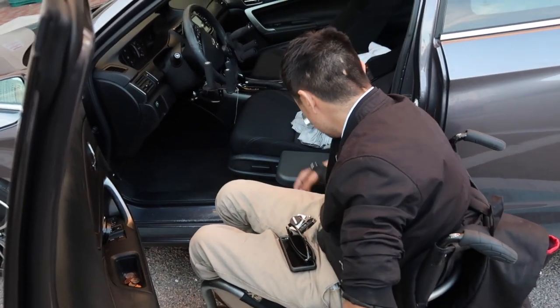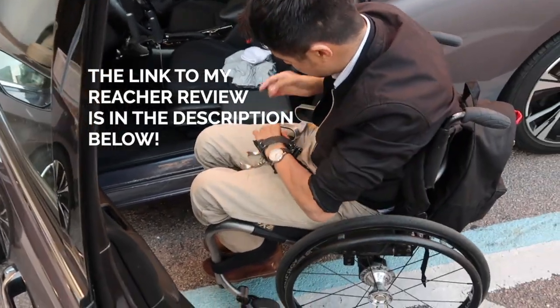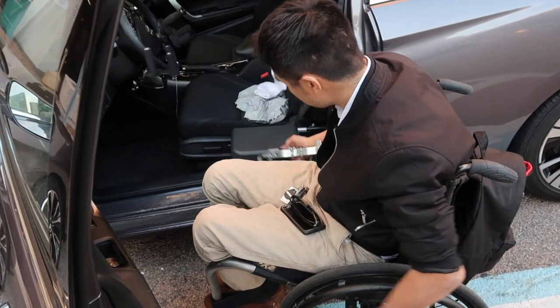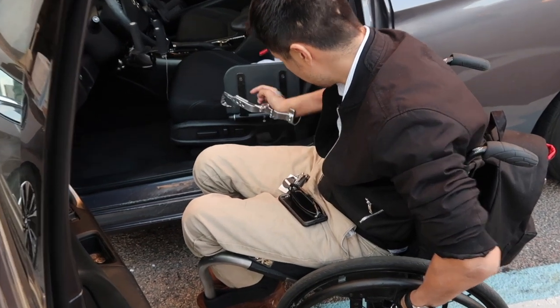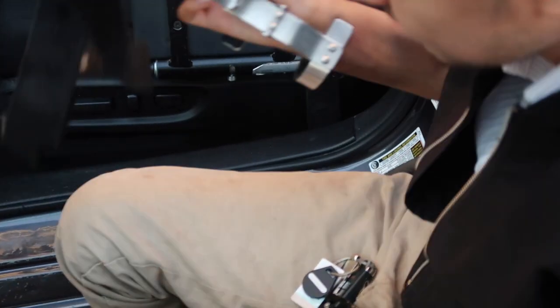First things first, I always keep an extra strap down here — it really sticks to the car. I use this strap to lock down my legs whenever I go with friends to a place that has cobblestone or uneven ground.